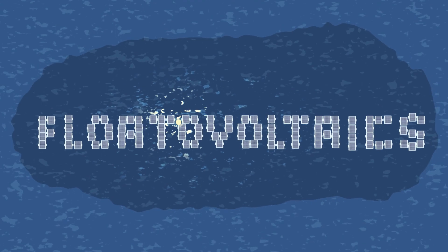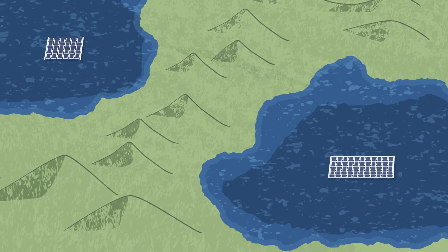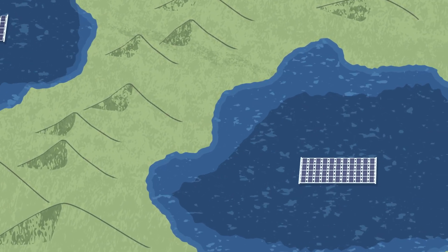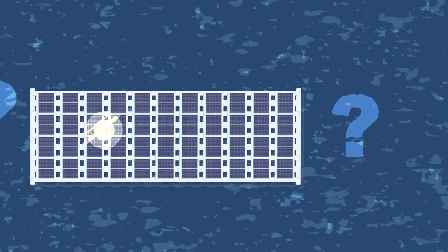Floating solar panels, or flotovoltaics, are a new and rapidly growing means of producing low carbon energy across the world. The effects of flotovoltaics on the water body are poorly understood and could be beneficial or detrimental.